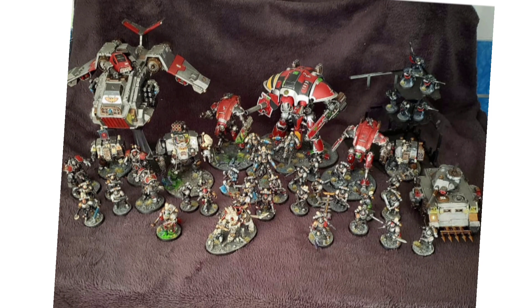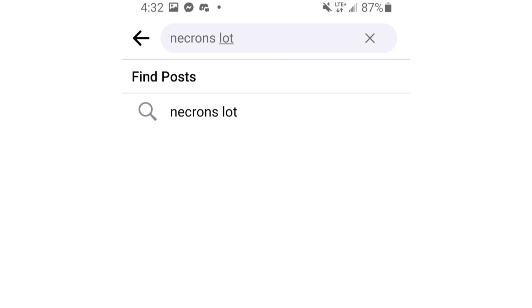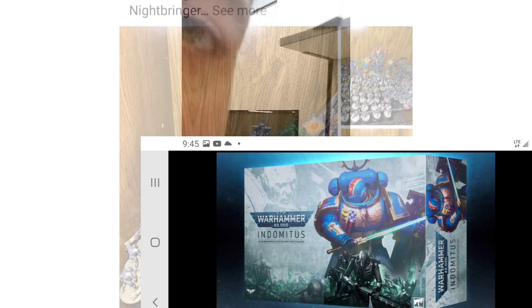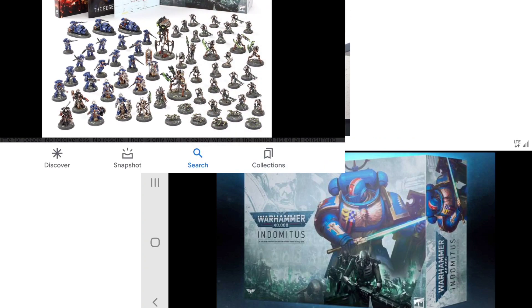Definitely check out those Facebook groups. Some helpful advice for searching: if you're looking for an army, always look up 'army lot' and check all the groups — start with your local one, then look at bigger ones. If you can't find much in the way of a lot you're interested in, look for specific box sets. For example, Indomitus just came out — I guarantee you can still find people selling the Necron half of Indomitus. Depending on what they titled their ad, they might have listed it as 'Indomitus Necrons' instead of 'lot', so that could be another search term.